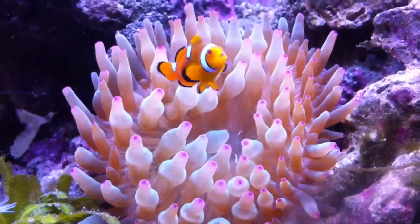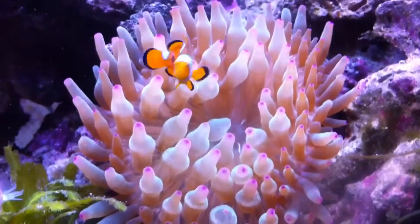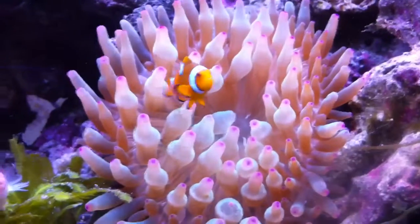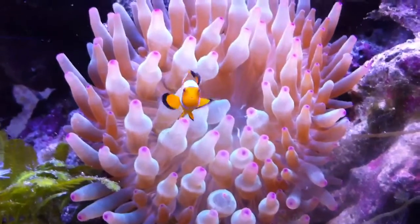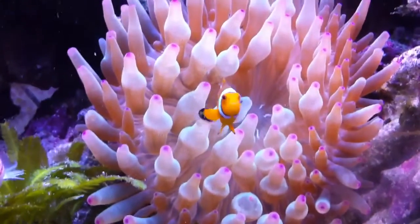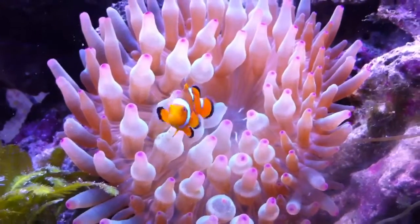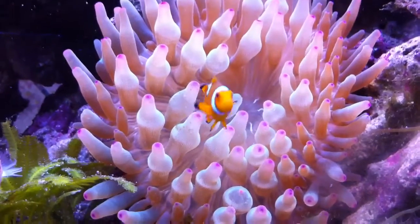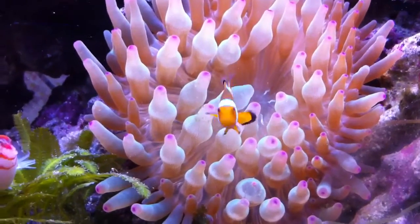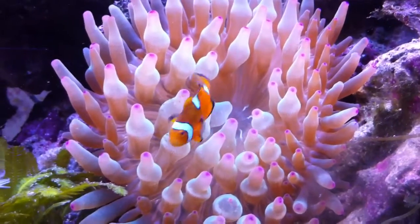This is my roommate's anemone and clownfish. Just like in the movies. You might be able to hear my kitty meowing — she's also a big fan of the clownfish.